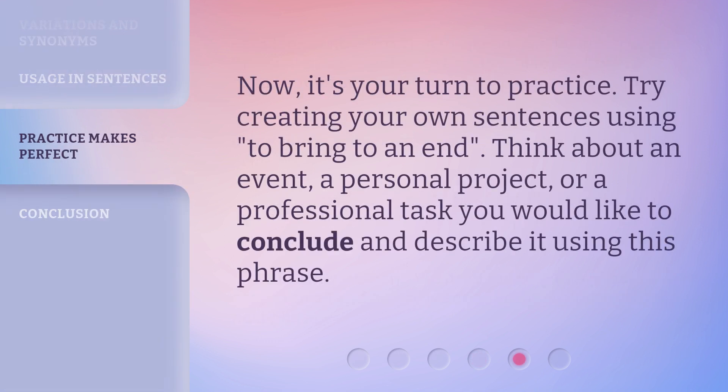Now, it's your turn to practice. Try creating your own sentences using 'to bring to an end.' Think about an event, a personal project, or a professional task you would like to conclude and describe it using this phrase.